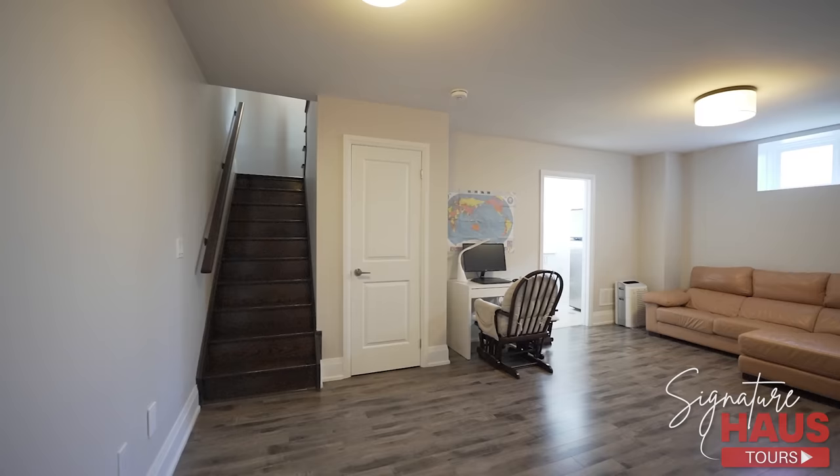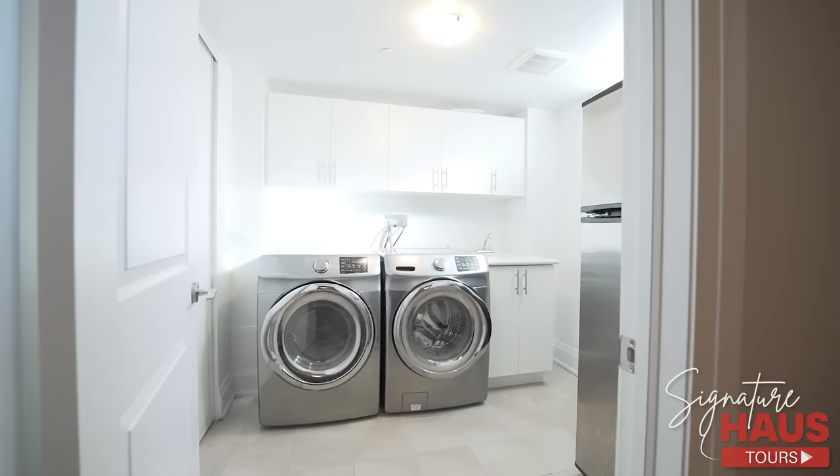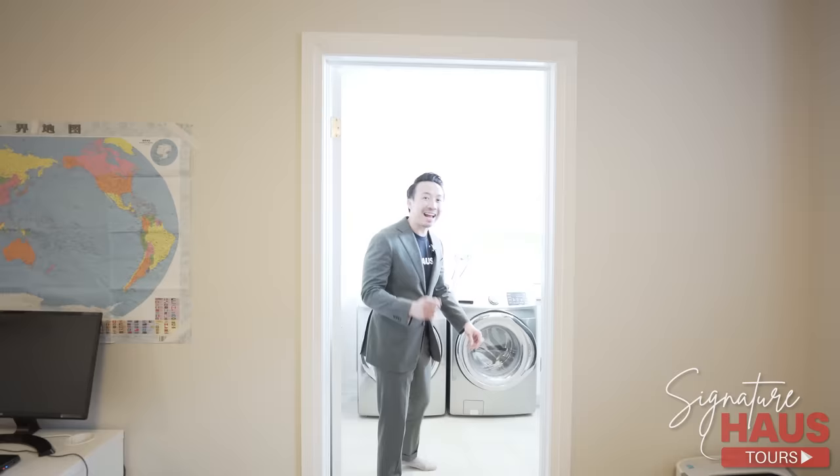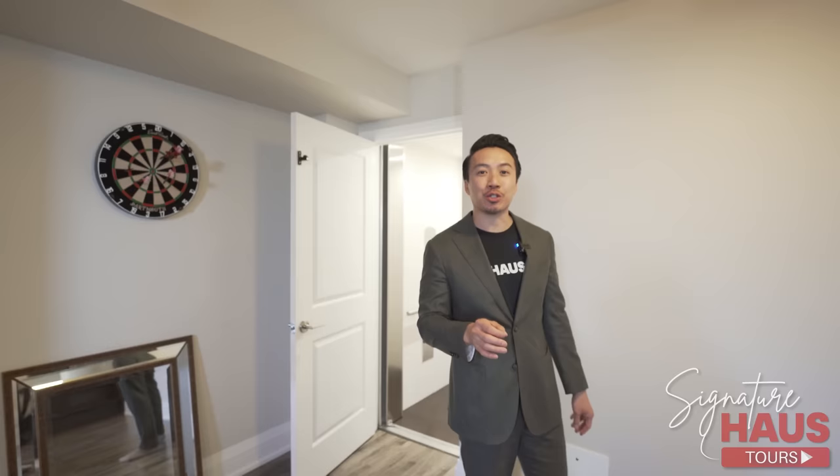Elevator — every luxury home should have an elevator. Now we're at the most bottom floor. We have a finished basement, very spacious. Over here, a laundry room with front load washer and dryer. You don't need to lug your laundry upstairs — just throw it into the elevator and meet it upstairs. Super convenient.